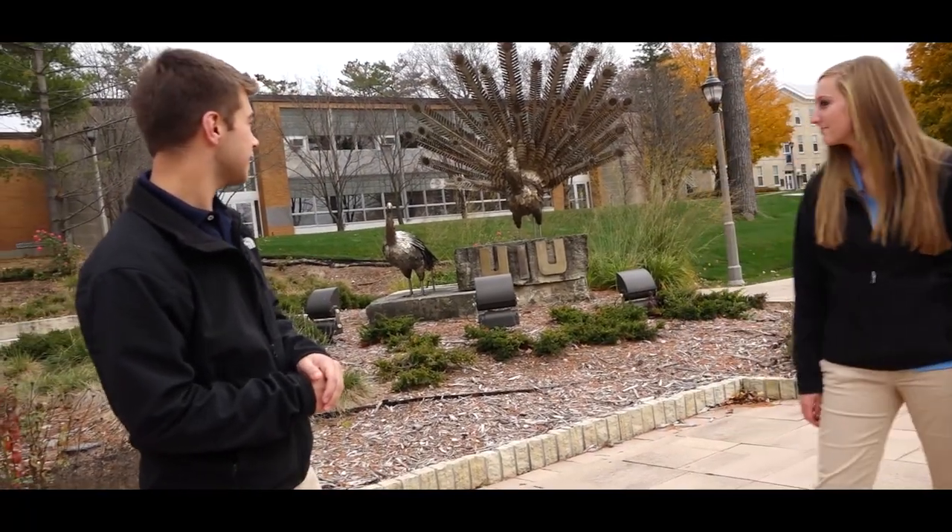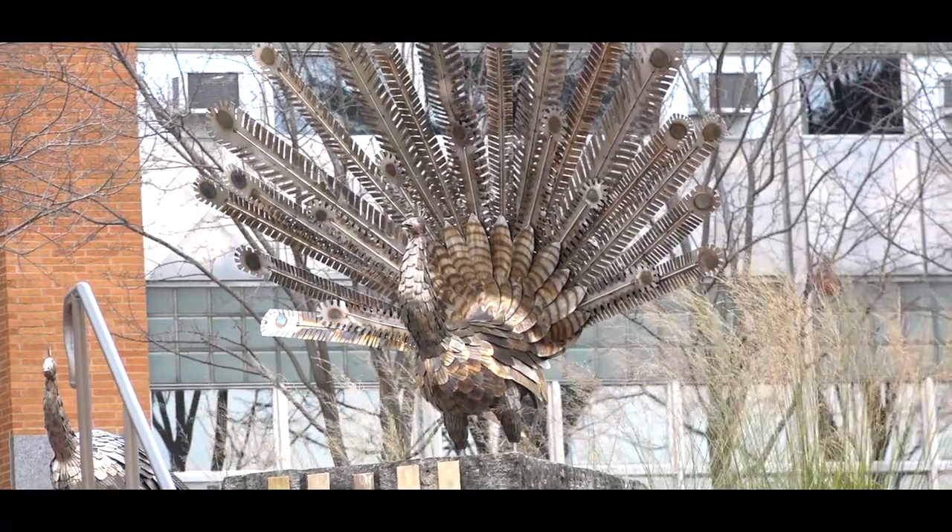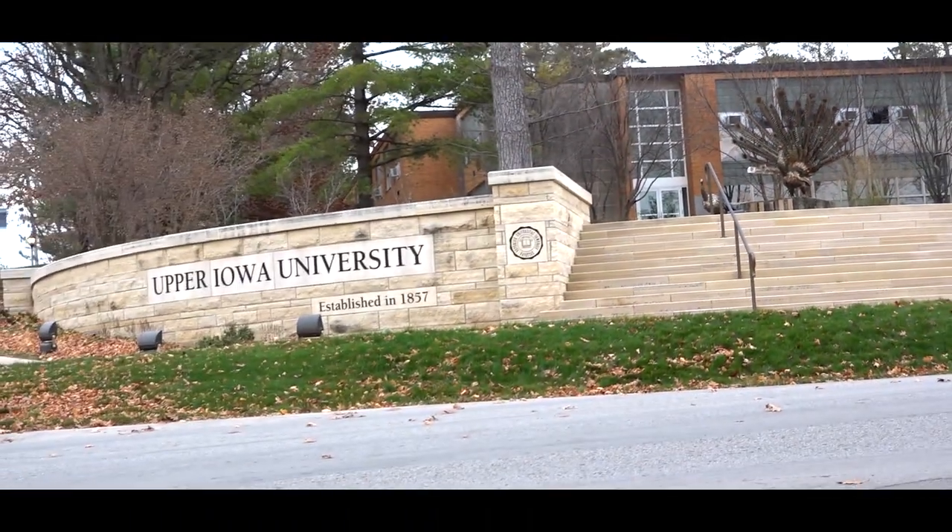Here we stand at Peacock Plaza, kind of the greeting center for Upper Iowa University for all the newcomers coming into town. Let's head on over to Alexander Dickman.